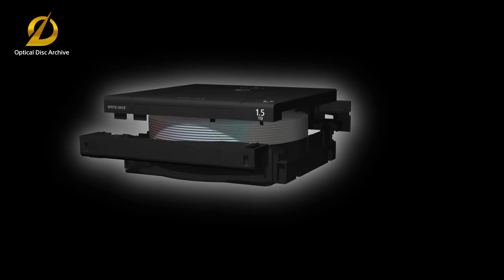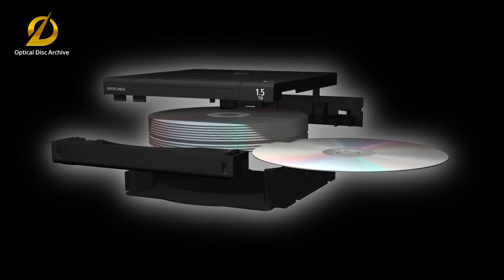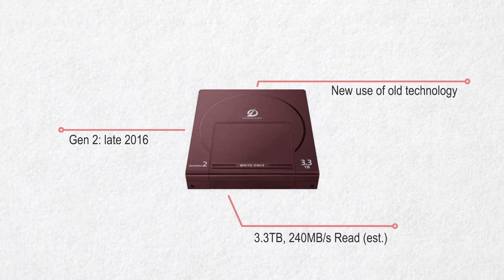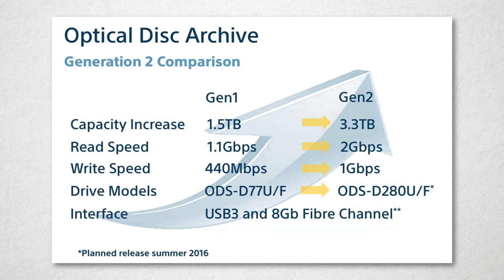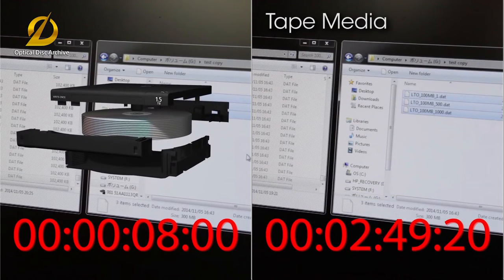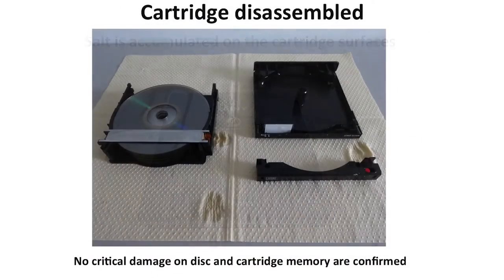Lastly, we have Optical — using Blu-ray disc technology to store data, kind of like that old CD changer in your car. It's a magazine of Blu-ray discs that data can be housed on. Sony, one of the leaders in Optical technology, has ODA — Optical Disk Archive. Gen 1 ships with 1.6-terabyte cartridges and read speeds approaching 140 MB/s, with write speeds about half that. Gen 2, due later this year, is approaching double every Gen 1 spec at about the same price. The bonus is that optical solutions are random access, meaning you can instantly start pulling media once the cartridge is loaded — vastly different from LTO tape, which must fast-forward and rewind to find data. Sony also claims ODA discs can last upwards of 50 years and can function after being submerged in salt water for several weeks.